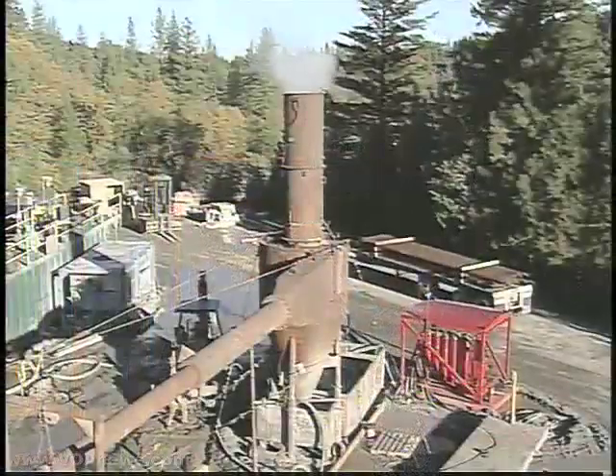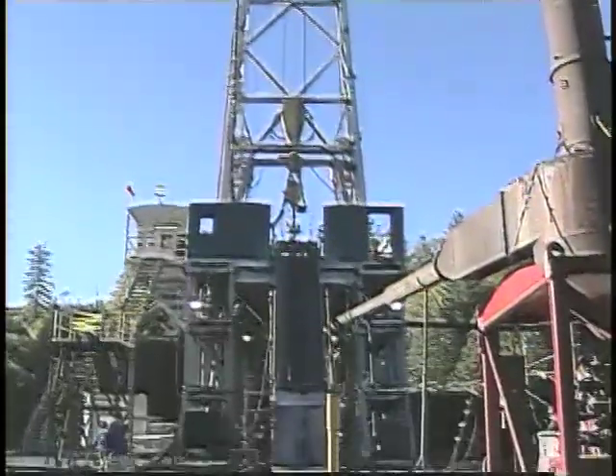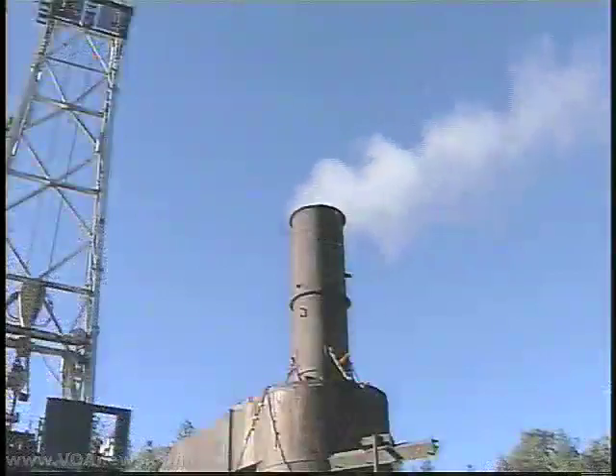We can now generate over a third of this country's needs with the resources and the technology we now have. Traditionally, geothermal energy plants like this one in California require large investments, five to eight years of construction, and only operate with high temperature water.